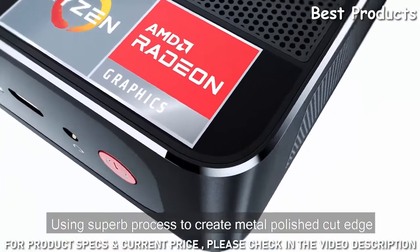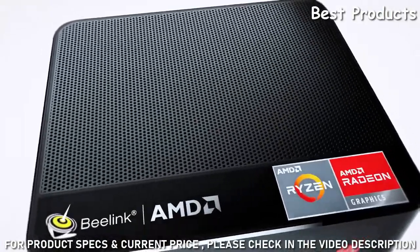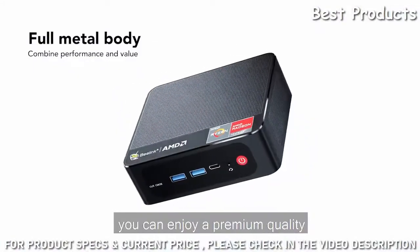Using a superb process to create a metal polished cut edge, you can enjoy a premium quality.